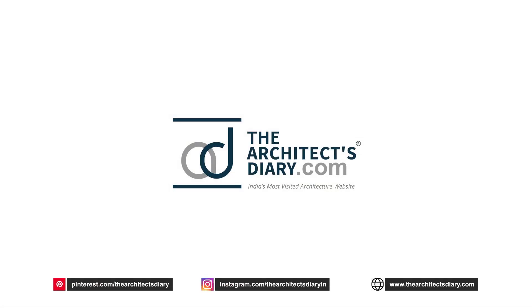Hope you enjoyed this video. Don't forget to like and share it, and do subscribe to our channel to get notified for more such amazing architecture and interior design work.